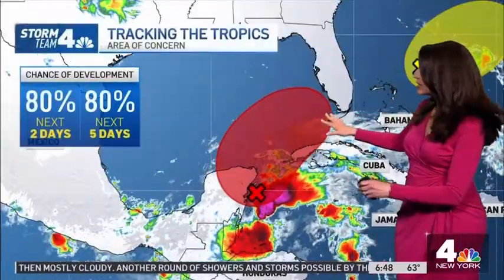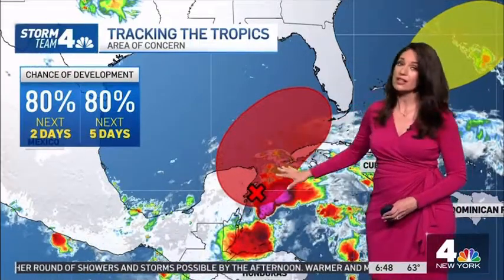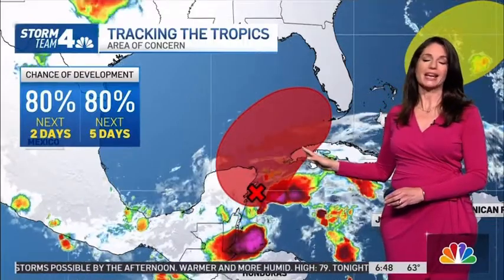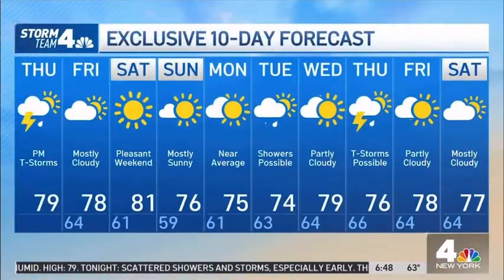A beautiful afternoon once we get the clouds and showers out of the way — 78 degrees with a northwest wind about 5 to 10 miles per hour. Just a quick update on the tropics: we've been keeping an eye on this area in the Caribbean and parts of the Gulf of Mexico. There's an excellent chance of further development. We'll likely get a tropical depression before the weekend, and it could become a tropical storm.